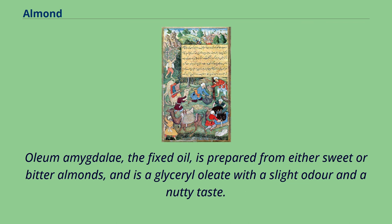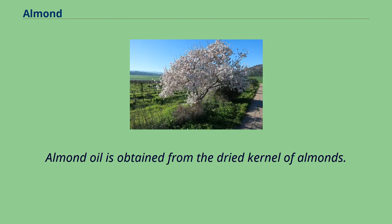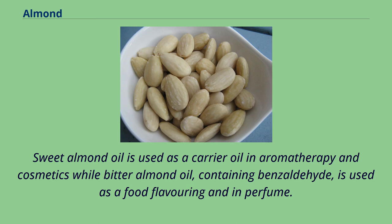Oleum amygdalae, the fixed oil, is prepared from either sweet or bitter almonds, and is a glycerol oleate with a slight odor and a nutty taste. It is almost insoluble in alcohol but readily soluble in chloroform or ether. Almond oil is obtained from the dried kernel of almonds. Sweet almond oil is used as a carrier oil in aromatherapy and cosmetics, while bitter almond oil, containing benzaldehyde, is used as a food flavoring and in perfume.